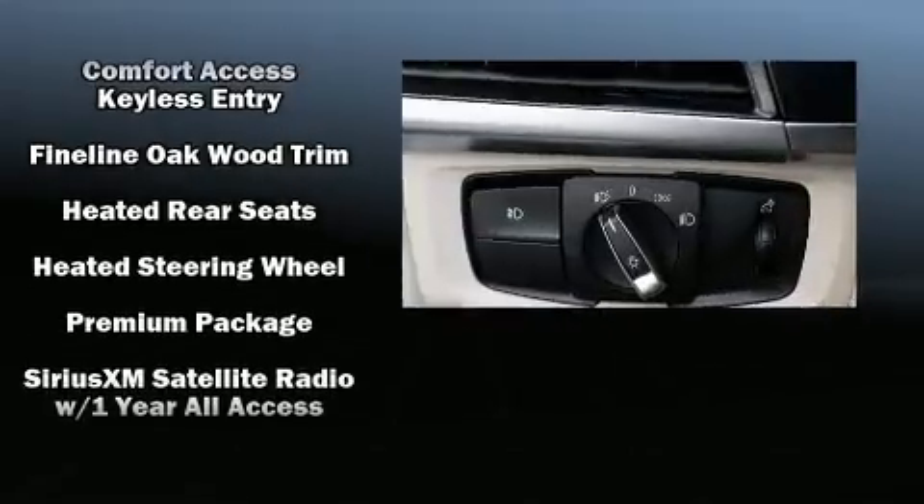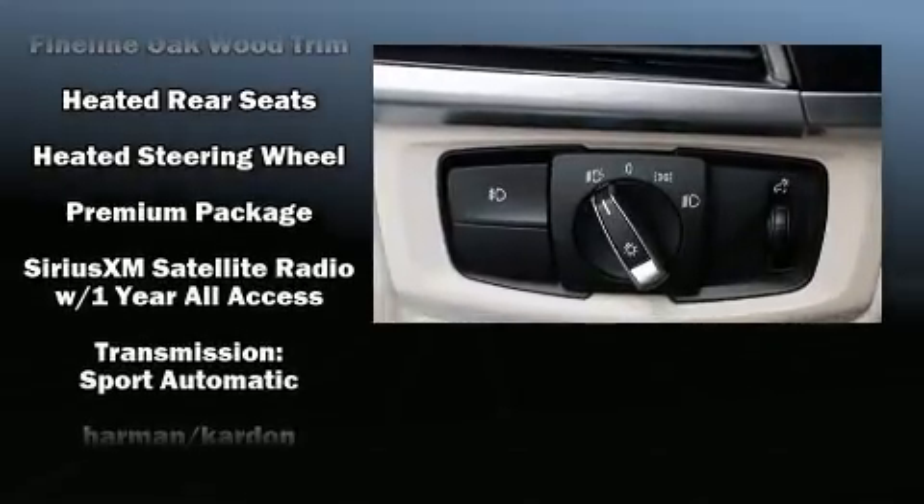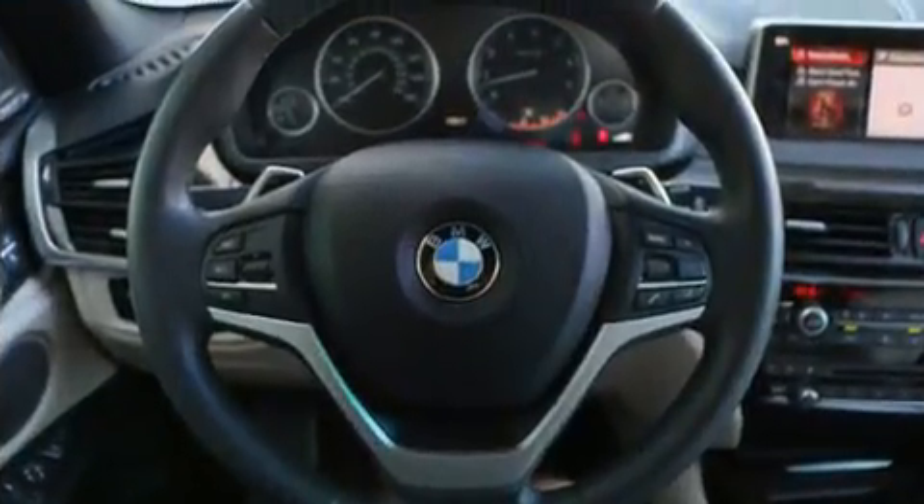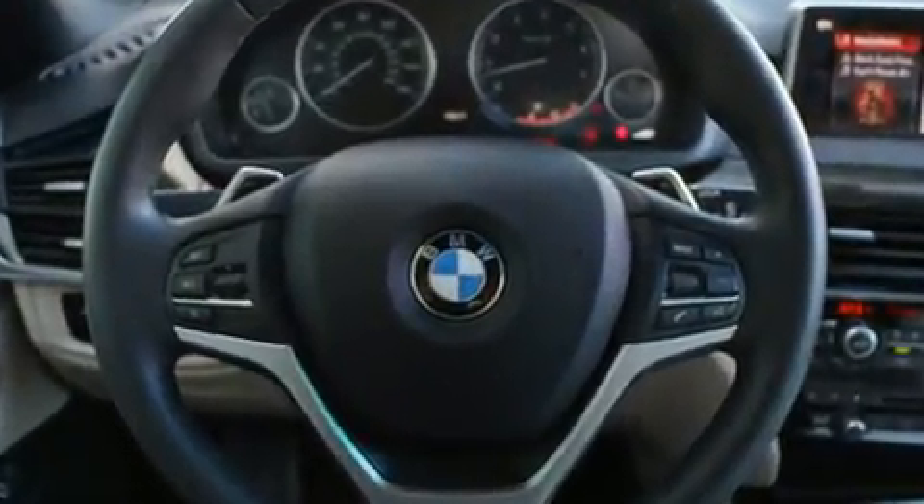BMW also prioritized safety and security with features such as anti-whiplash front head restraint, a security system, and four-wheel disc brakes with ABS.